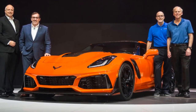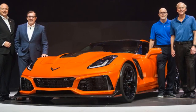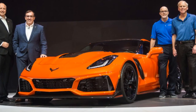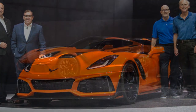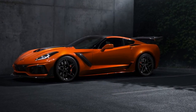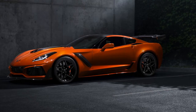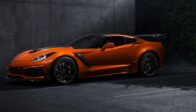All of the power is routed to the rear wheels, either via a seven-speed manual or an eight-speed automatic. This is the first time an automatic has been offered in a ZR1. With so much power going through only the rear wheels, Chevrolet knew the ZR1 was going to need serious downforce.